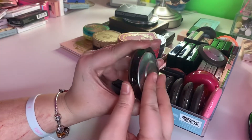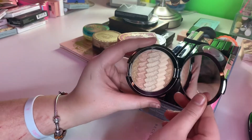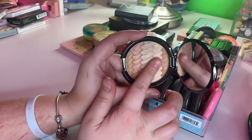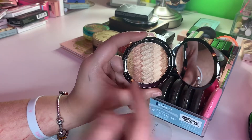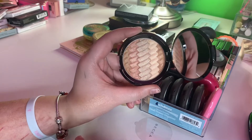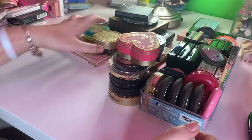I just bought this gradient glow at Marshall's and haven't used it yet, but it's so freaking beautiful. It's more of like a highlight. Keeping for sure — I just bought that, so I'm not getting rid of it.